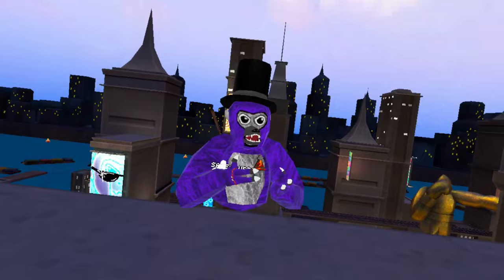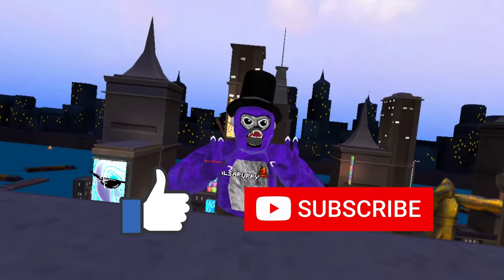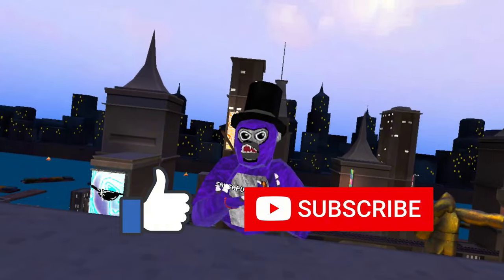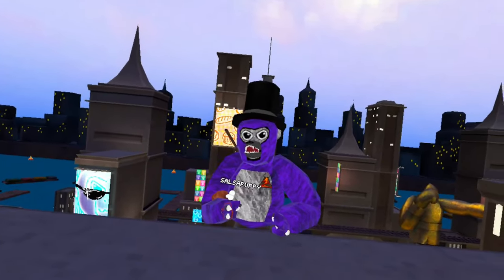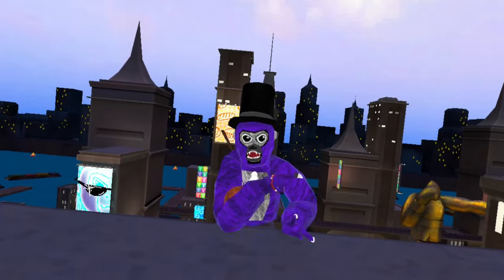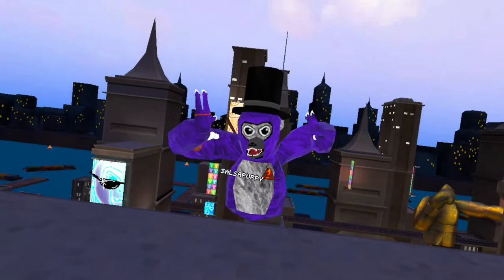So guys, thank you for watching — you know the drill, please like and subscribe, it helps a lot. And remember, at 500 subscribers I'll do the full version of Noclip VR — I will spend 13 bucks on this, so please subscribe. You can also go watch my friend GigaGold VR's video in the description. See you guys!